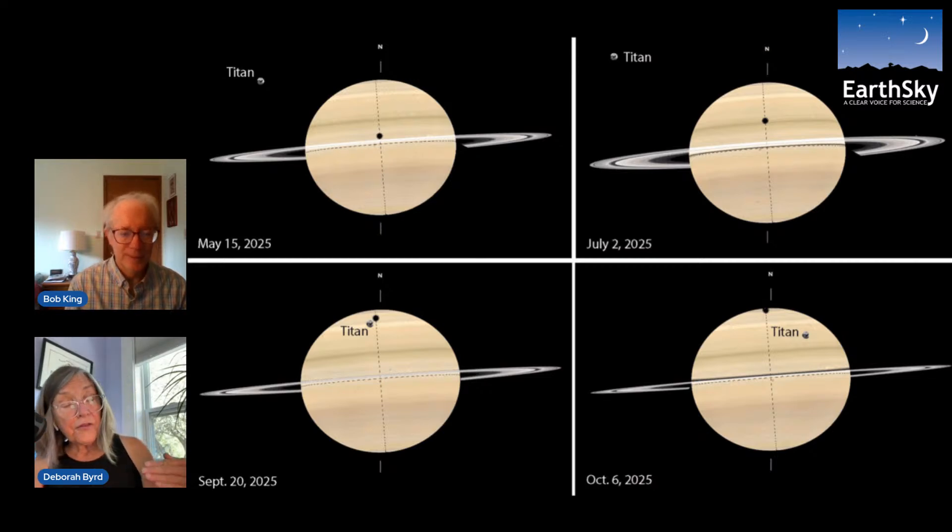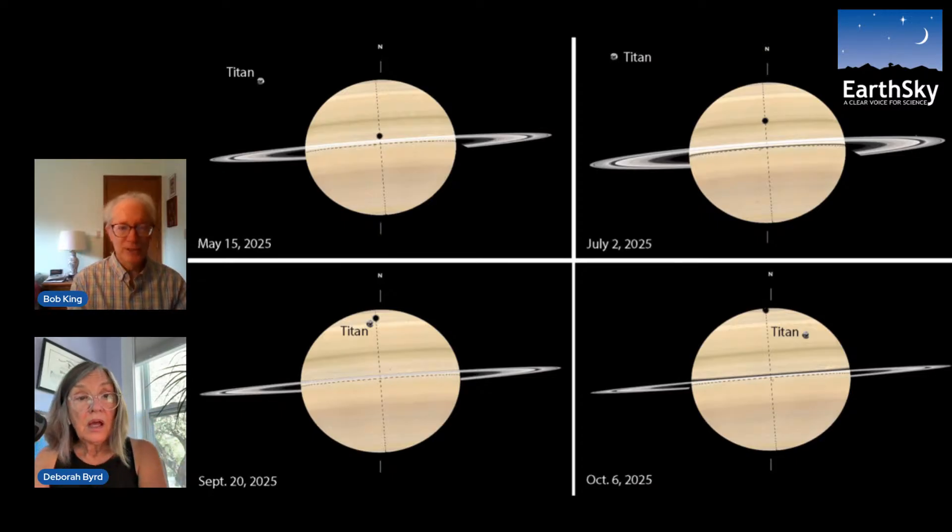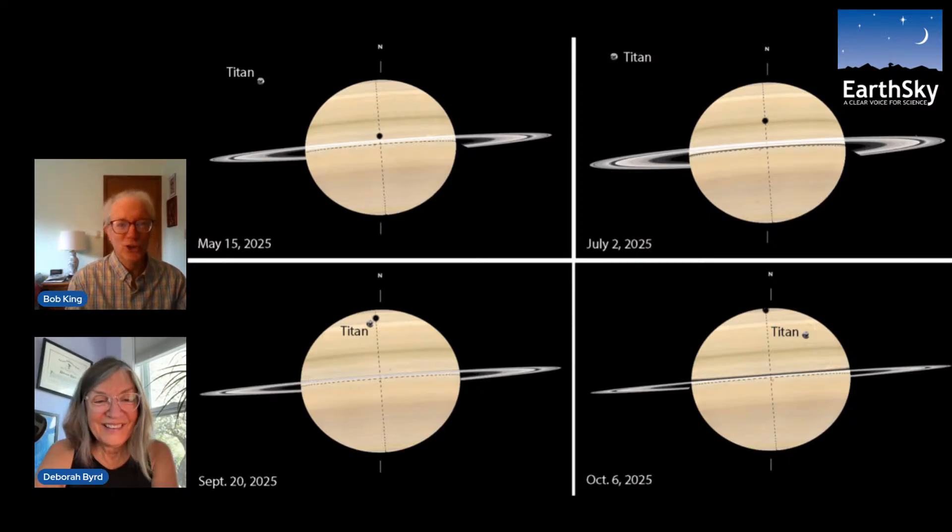Titan is the largest of Saturn's moons. Our moon is about 2,100 miles across, while Titan is 3,200 miles — nearly half again as big. But they're very different: our moon has a barely tenuous atmosphere, whereas Titan has a very dense atmosphere and even has lakes on its surface filled not with water but with liquid natural gas — ethane and methane — because it's extremely cold there.